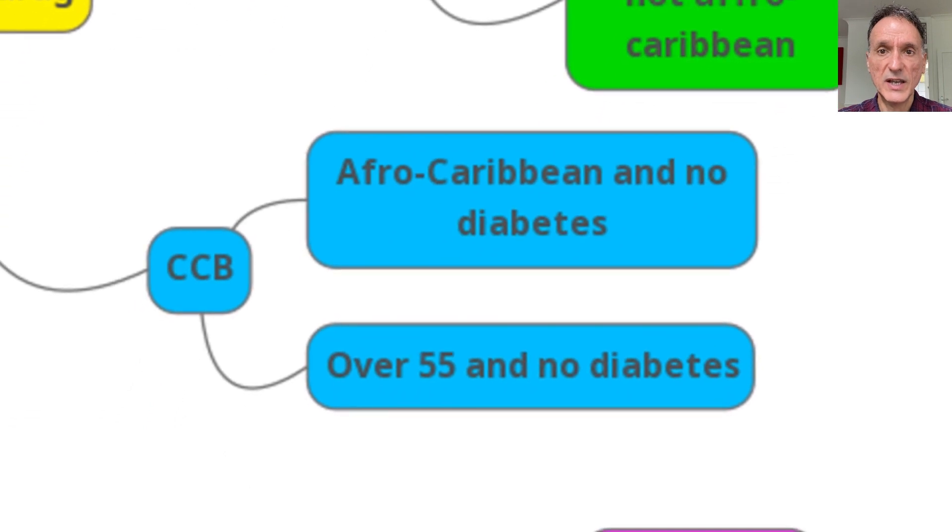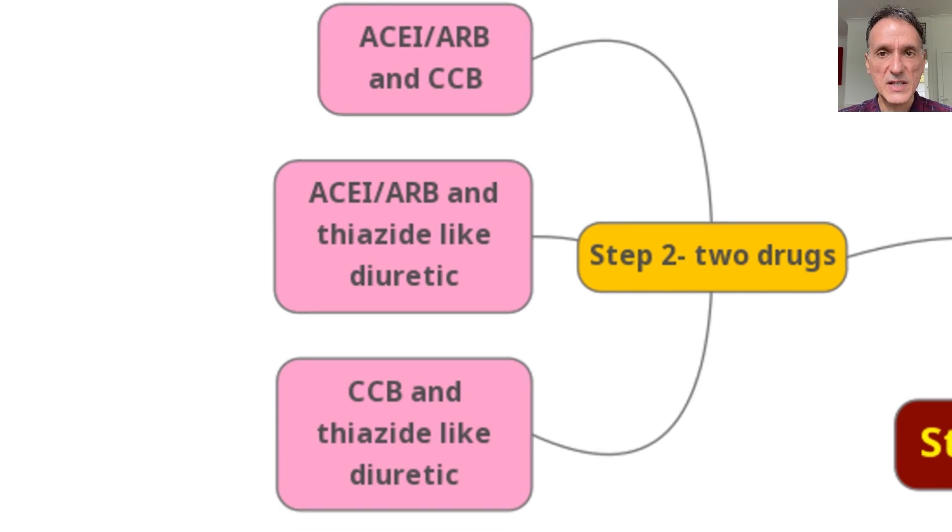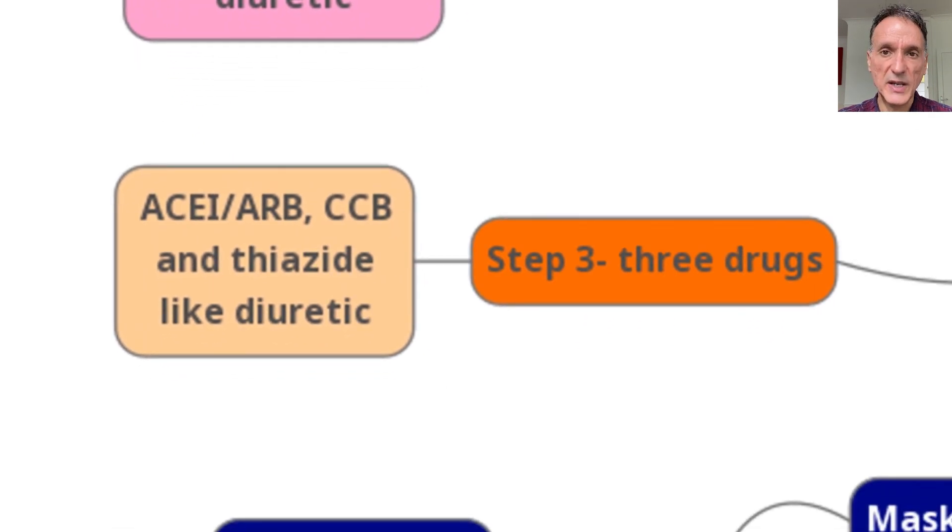Alternatively, we can give a calcium channel blocker if the patient is of Afro-Caribbean family origin and has no diabetes, or if the patient is over 55 and has no diabetes. Step two is when we give two drugs, and it could be any one of these combinations: an ACE inhibitor or ARB and a calcium channel blocker, an ACE inhibitor or ARB and a thiazide-like diuretic, or a calcium channel blocker and a thiazide-like diuretic. Step three is when we give three drugs: an ACE inhibitor or ARB, a calcium channel blocker, and a thiazide-like diuretic.